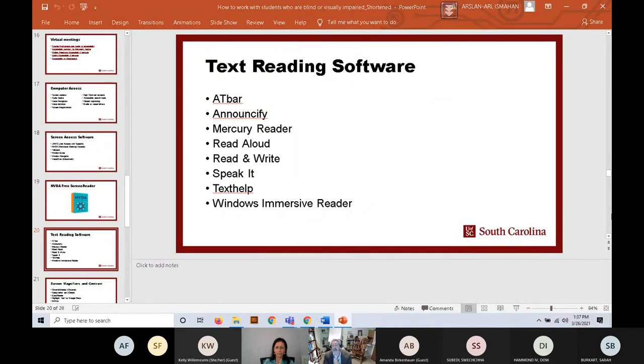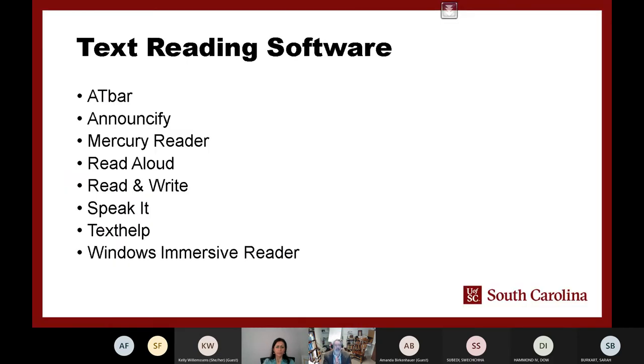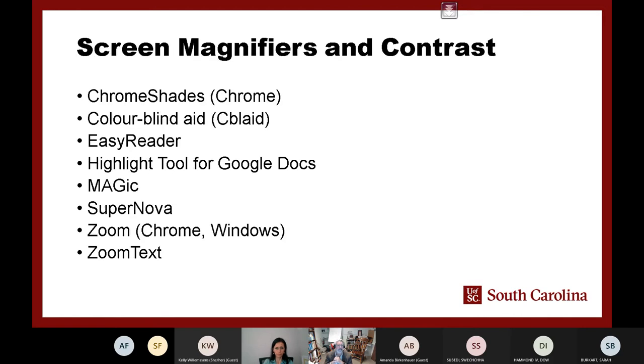Text readers are another option, particularly for persons with low vision. Text readers allow a person to highlight any text and have it read aloud, or read via cursor. There are many free options in Windows and for Google Chrome. I keep these available not just for students with visual disabilities — my other students also like having things read aloud, and it helps with memory and comprehension.